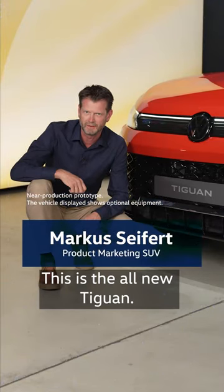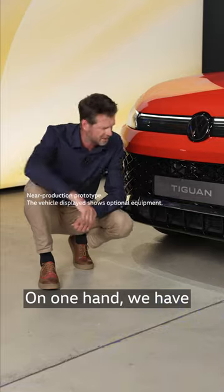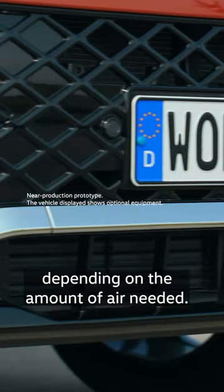This is the all-new Tiguan. We improved the aerodynamics by 15%. On one hand, we have automatic radiator blinds that open and close depending on the amount of air needed.